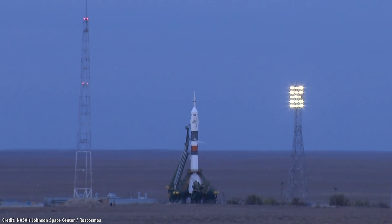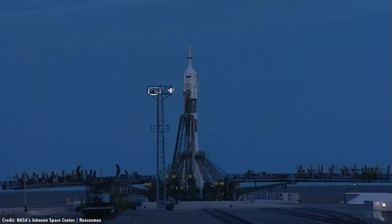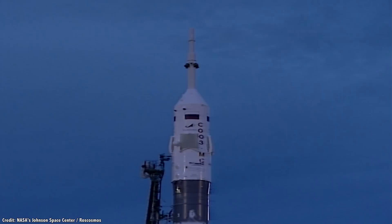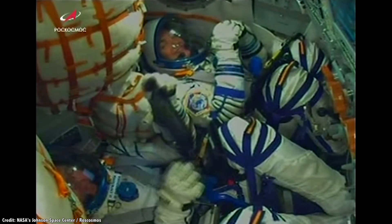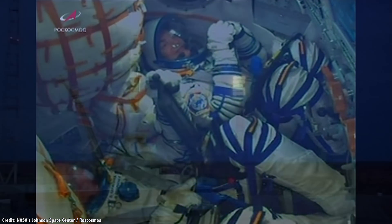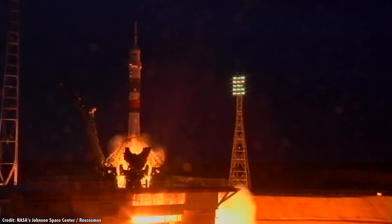Modern launches can make spaceflight look easy and routine, but it's still an incredibly dangerous affair. Every part of the mission, to and from orbit, can go wrong — and has, occasionally with tragic results. Assuming that problems can occur, spacecraft are designed with abort systems. Even if the mission can't be completed, the irreplaceable astronauts and their cargo can be kept safe. Let's talk about systems and designs built into spacecraft to help them abort at different stages of a mission, including some recent examples that show just how important they are.